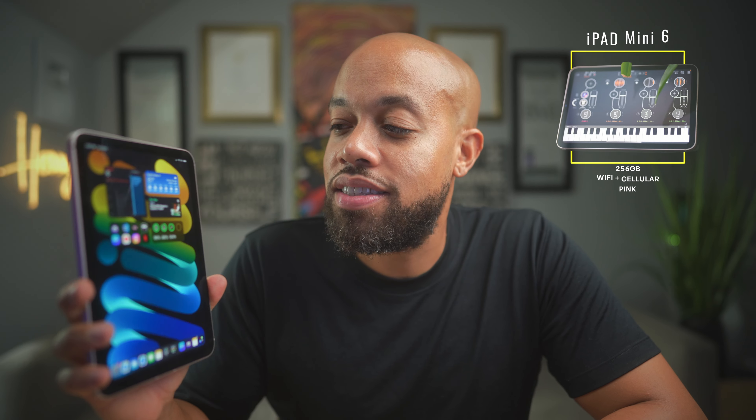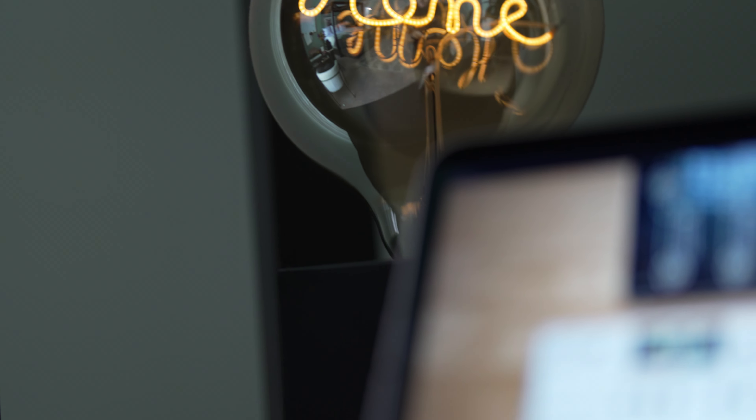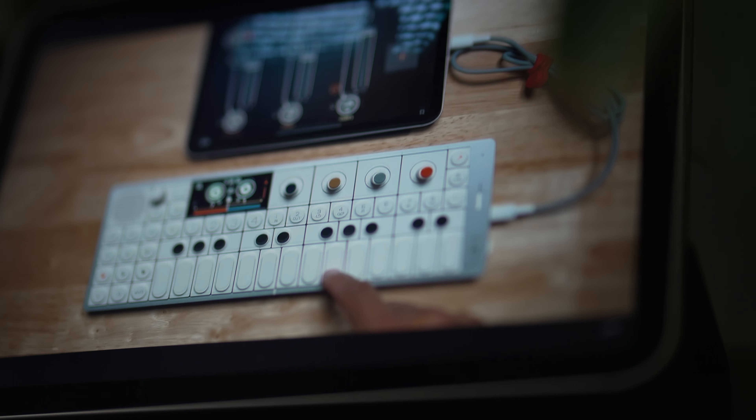This is my iPad Mini 6, 256 gigabyte variant in that pinkish color — I forget what they call it. But I've had it for a year, and it's been quite the iPad to take around and use every day. It just does everything I really want an iPad to do.